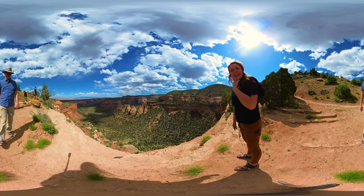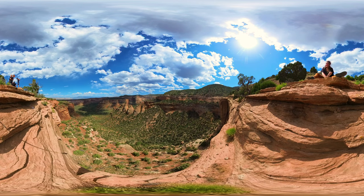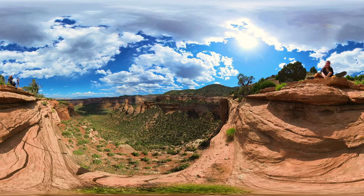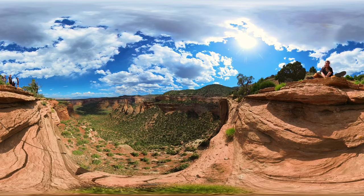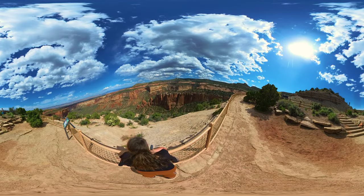I'm gonna hang you off the edge! Don't look down. It's called Artis Canyon — it's pretty.